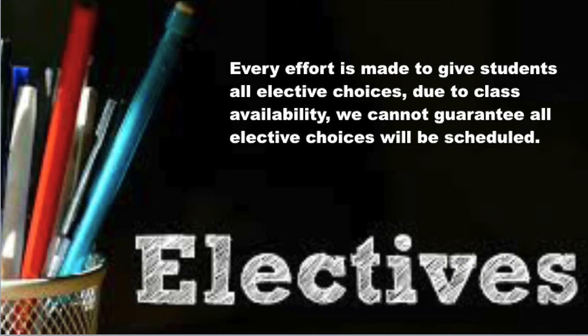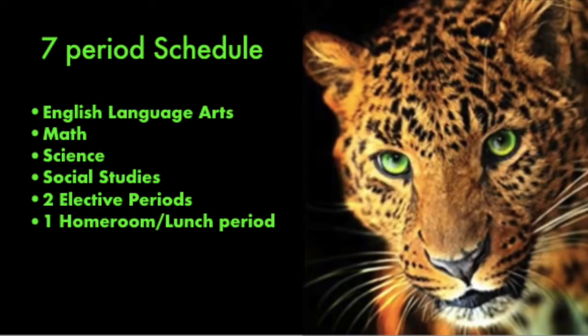As you're looking at your course card and choosing your electives, please remember that due to class availability and other limitations, we cannot guarantee that all elective choices will be scheduled. At Seven Springs, we have a seven period schedule. This includes your four core subjects: English language arts, math, science, and social studies. You have two periods of electives and then your one period of homeroom and lunch.